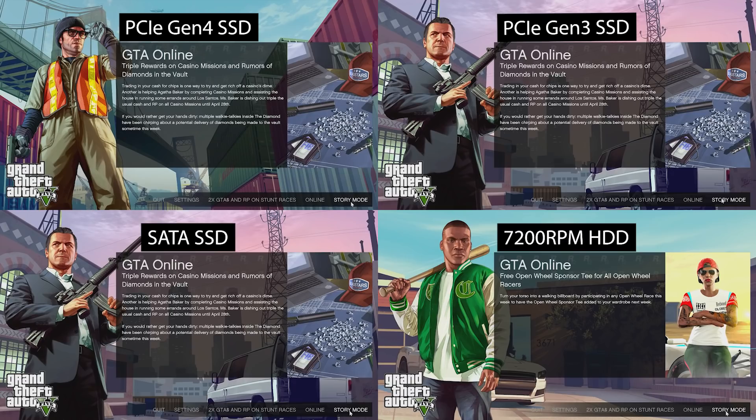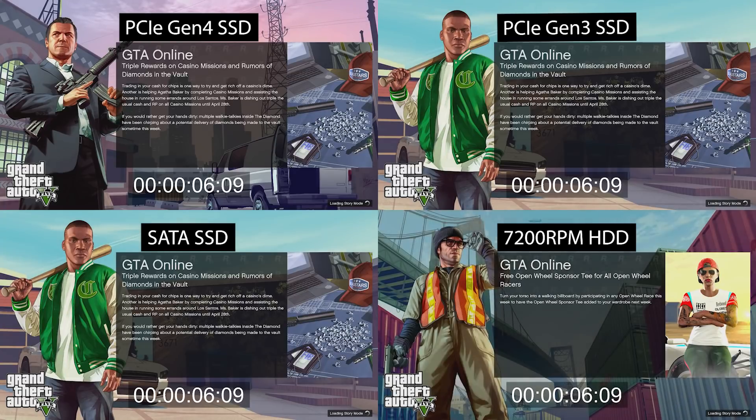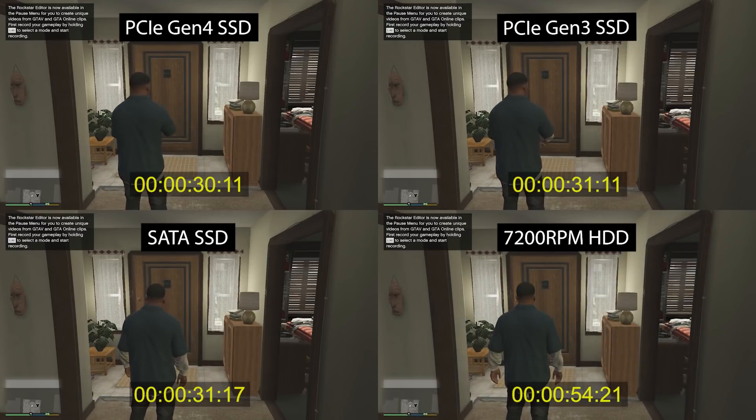I also tested Grand Theft Auto 5, which has a reputation for really long load times. I looked at story mode load time because it's very consistent — GTA Online load times can be random and unpredictable, so I didn't want that as an uncontrolled variable. Surprisingly, all three SSDs were very close to one another; I would have thought the SATA drive would be noticeably slower, but it wasn't. The hard drive came in dead last at over 54 seconds. This shows load times differ by title, and having any SSD — Gen 4, Gen 3, or SATA — means you're pretty set.